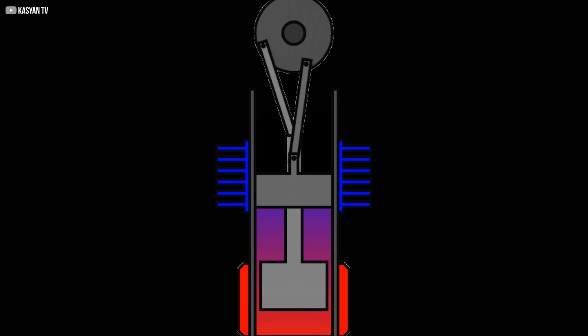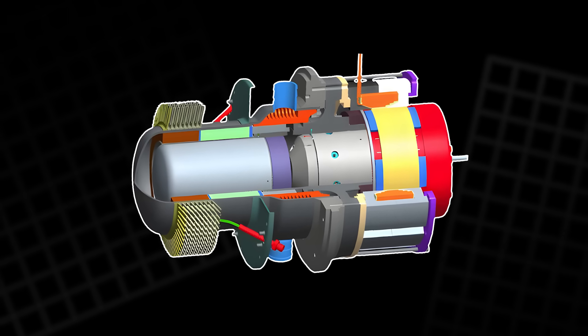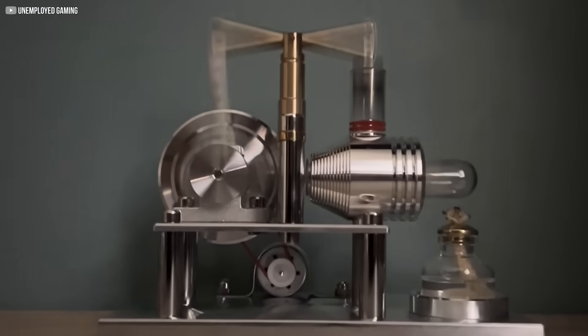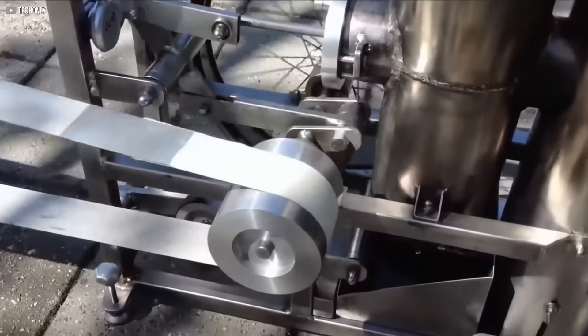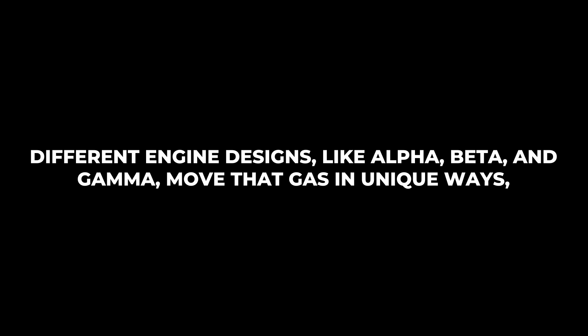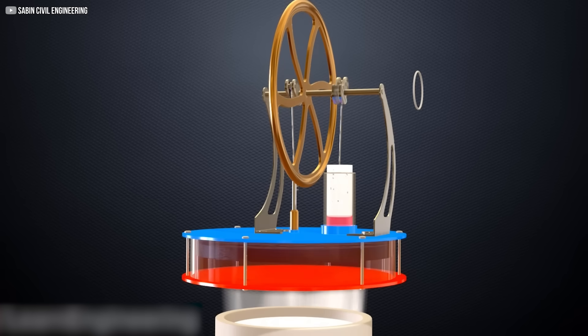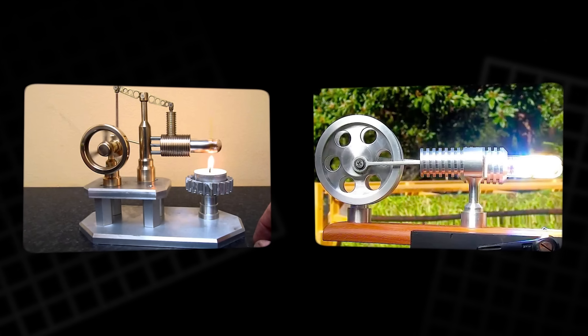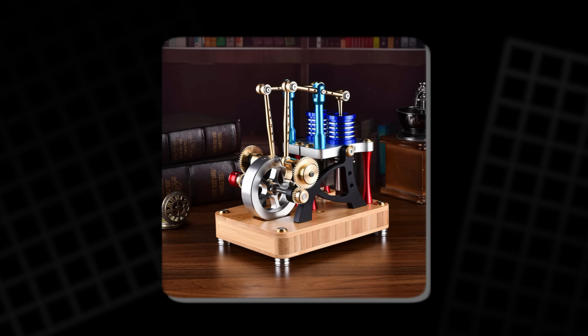Inside, the working fluid — usually air, helium, or hydrogen — is sealed tightly. As it heats up, it expands and pushes a piston. As it cools down, it contracts, pulling the piston back. This cycle continues as long as there's a difference in temperature. Different engine designs, like alpha, beta, and gamma, move that gas in unique ways, but the idea remains the same. This ability to use any heat source, from the sun to waste heat, makes it incredibly flexible. You could power it with a candle or with concentrated solar beams. And since it has no internal explosions, it's also silent.